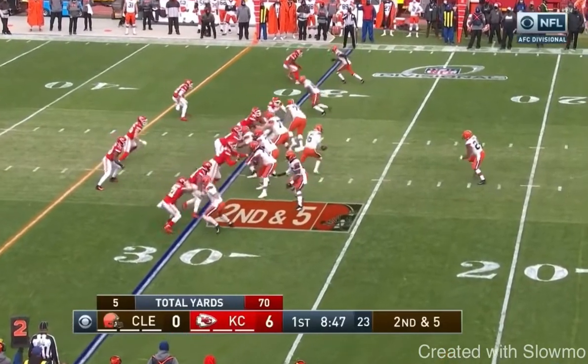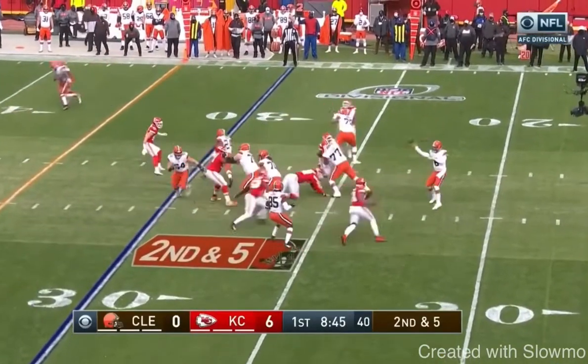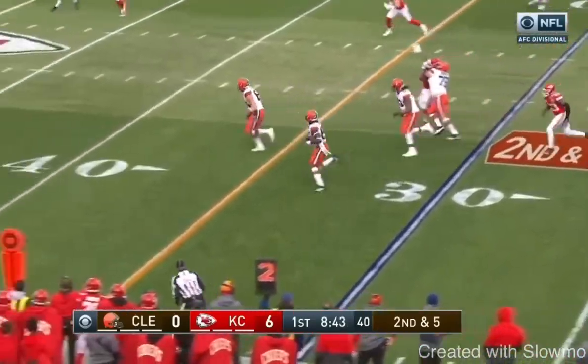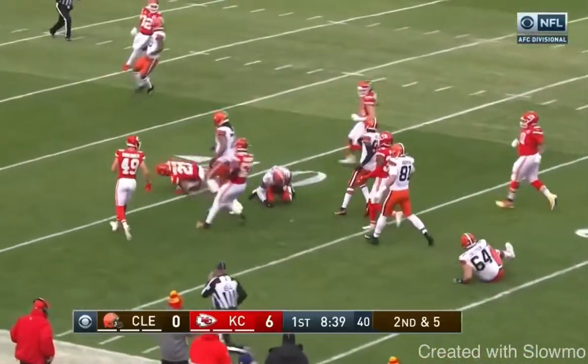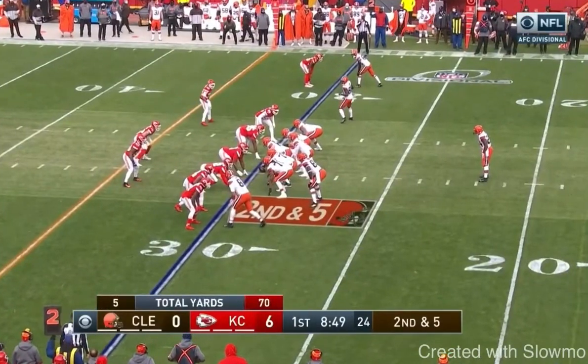We're going to talk about this tight end slip screen from the Browns. It's a nice play, and as you can see, it's going to get a lot of yards. So we're going to talk about exactly how that even happened. But first, let's look at the formation. You have two tight ends on this play — Hooper at the end of the line of scrimmage, and Njoku here as a wing.